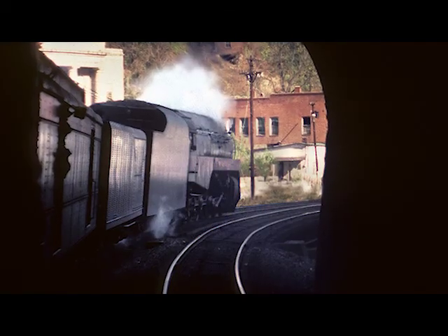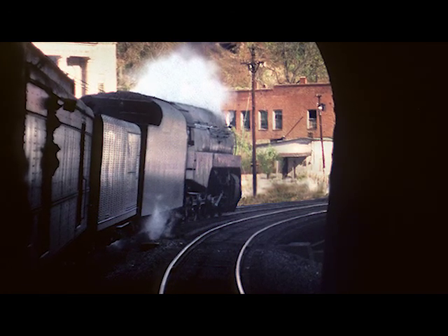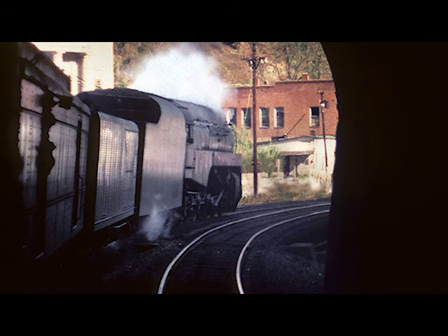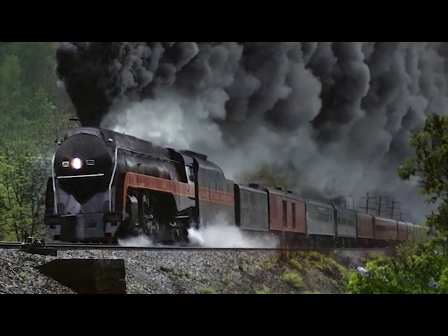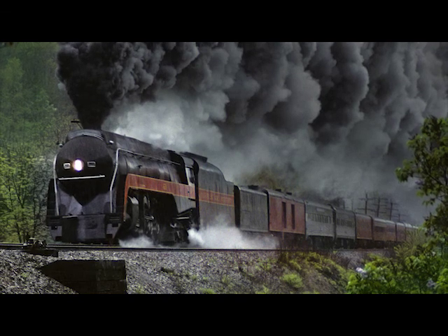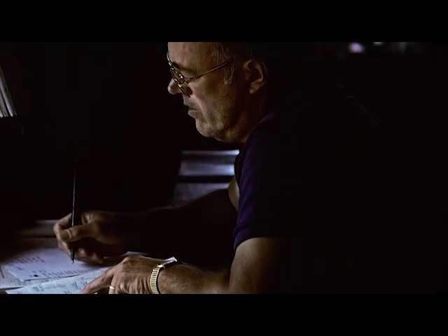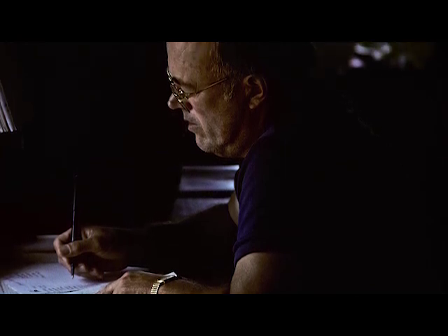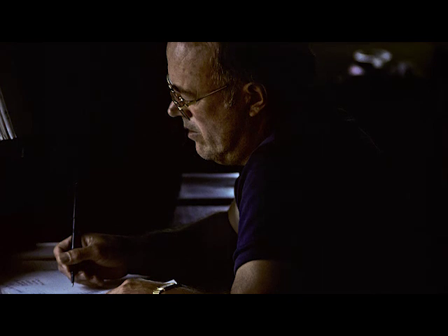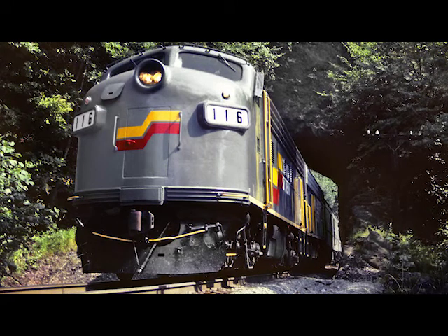This shot is from inside a tunnel on an excursion with the 611 back in the early 80s — I think that's Kimball, West Virginia. There's obviously an outside shot too. This is the operator inside an interlocking tower at Hancock, West Virginia. His face is just etched in the light — I thought that was nice. This tower's gone now, demolished. All that's gone.